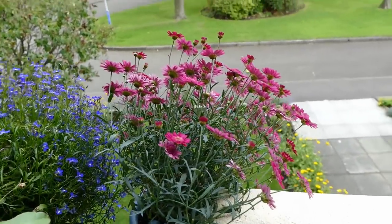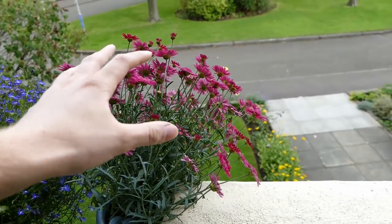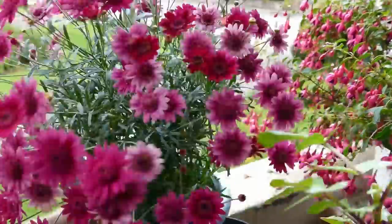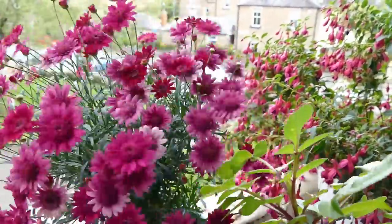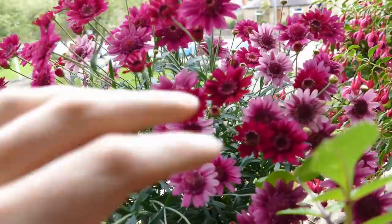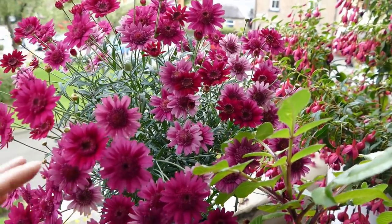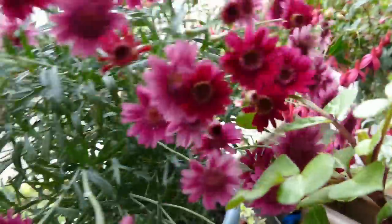Over here I have my argyranthemum, which is looking really good. It's best seen from the outside as it grows towards the light, so I'll pick it up and turn it around. It's probably looking the best it's looked all year — absolutely covered in flowers, you can almost not see any of the leaves. It's done really well; it probably enjoyed the hot weather we had earlier in the year as it really likes hot sunny conditions. There are lots of flower buds coming as well. It will probably finish this flush in a couple of weeks, then hopefully have a last flush just before the frost, slightly larger by then.